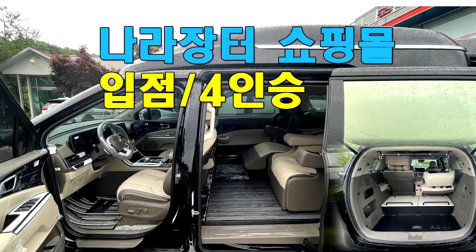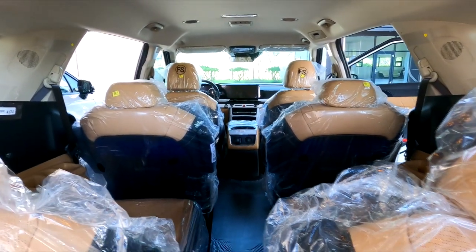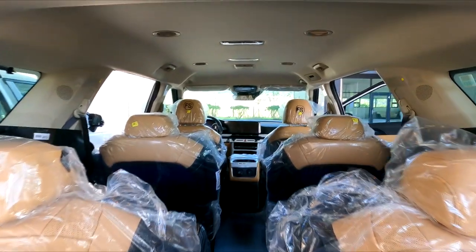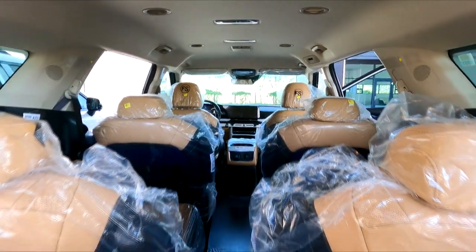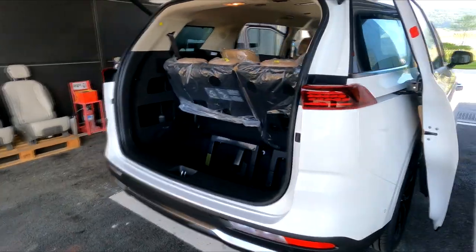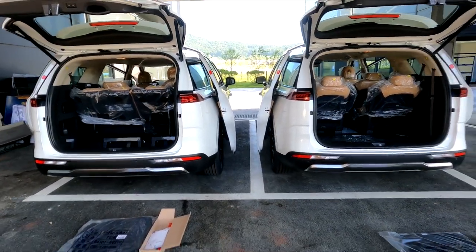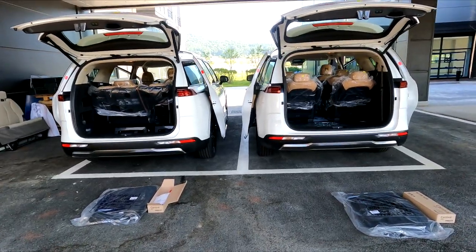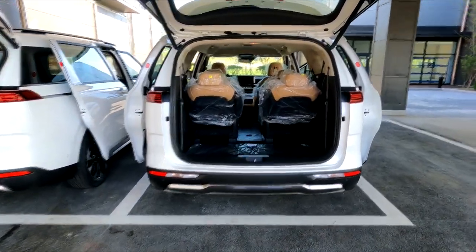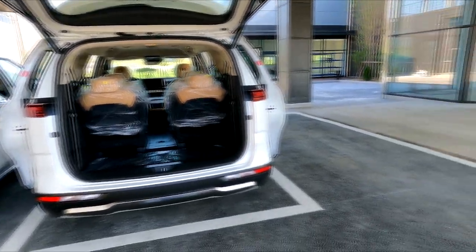사업자가 있고 버스 전용도로 이용, 부가세 공제, 업무용으로 사용하기에는 당연히 9인승이 최고입니다. 아트원에서 추구하는 9인승 기반 6인승 황제 차박, 4인승 황제 차박을 대기하는 분들도 많고, 9인승을 구입해 4인승 의전용으로 의뢰하는 분들도 많습니다. 2022년형 달라진 점은 우적 감지 센서, 애프터 블로워, 스마트 보조 주차 등 편의 기능이 추가되었고 금액은 약간 올랐습니다. 휴가 후 내일부터 모두 2022년형으로 입고될 예정입니다.